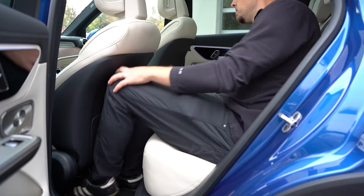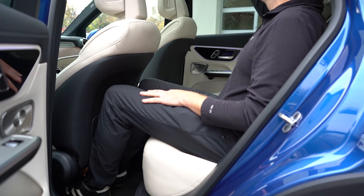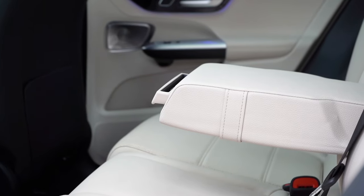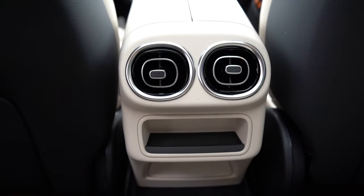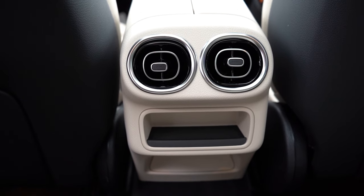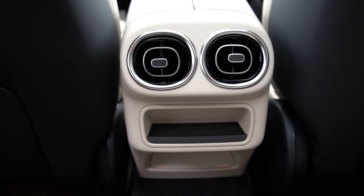Making our way to rear legroom, that comes in at 37.4 inches. Even at six feet tall, I had plenty of space in the back seats. A rear center armrest with a phone holder comes standard, as does rear ventilation. There is a little bit of storage underneath that rear ventilation, however I did not find any charging ports back there unfortunately.